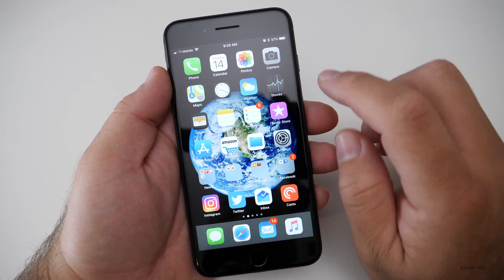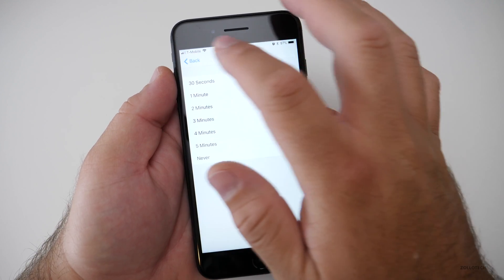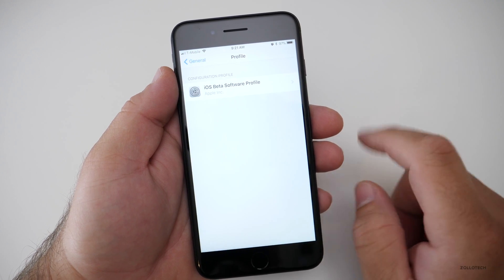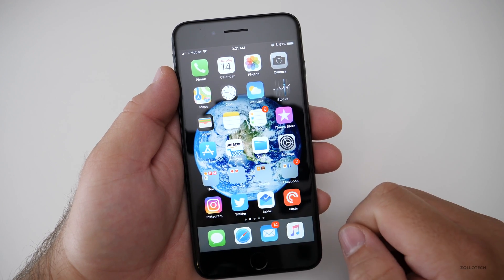If you're not familiar with how to delete the beta profile, you just go into Settings, then go to General, scroll all the way to the bottom, go to Profile, tap on the Profile, and hit Remove. Reboot, and that's how you remove it.